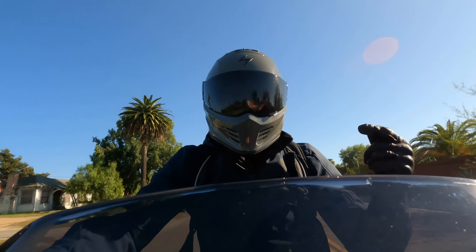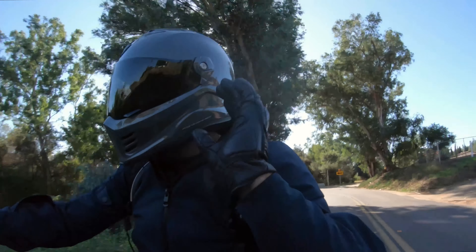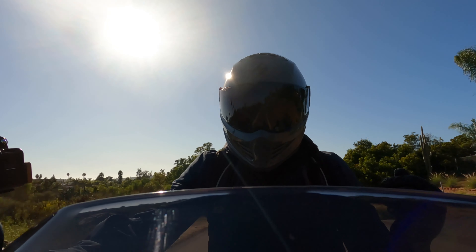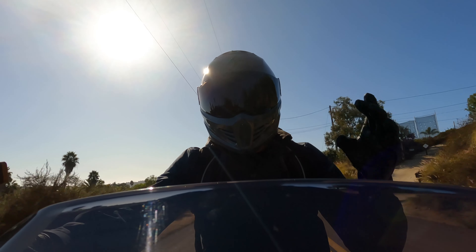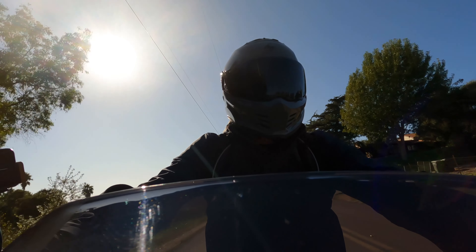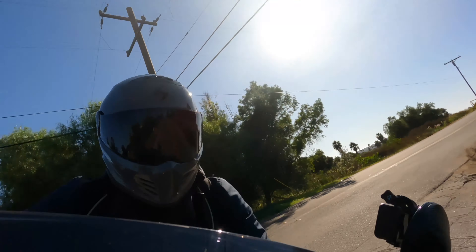Today we're pitting Scorpion's Covert FX helmet against Simpson's Speed Bandit. Both of these are full-face V-twin type helmets designed for anyone looking for an affordable and aggressive-looking full-face helmet. We're wearing the Covert FX in size medium — it weighs 3.5 pounds, which is 0.3 pounds heavier than the Speed Bandit at 3.2 pounds.